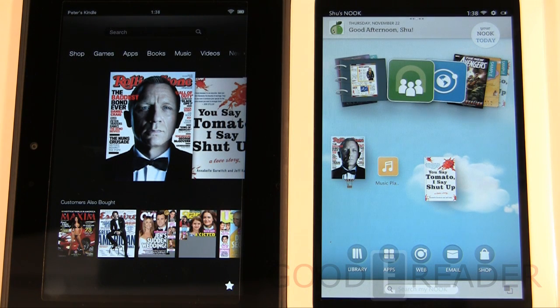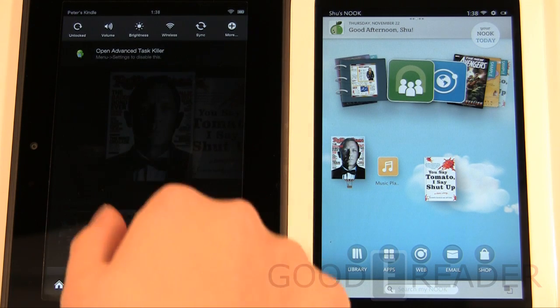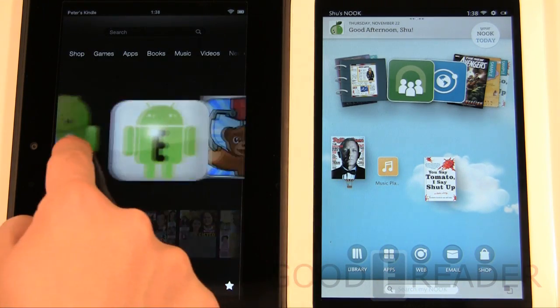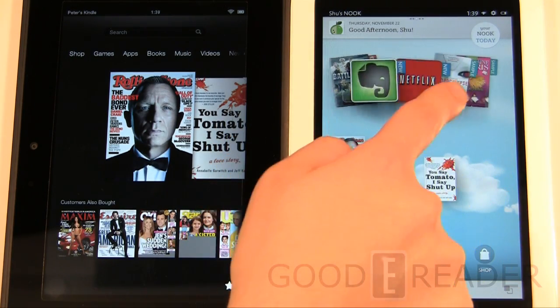Now we'll look at software. Both units run a modern version of Android with ICS, but this is anything but a standard Android experience. Both companies have invested a lot of time making their home screens look unique. The Kindle Fire has Android elements like multiple pages and drop-down notifications, and they have their own carousel that they've had since the first Kindle Fire. The Nook has now applied a very similar carousel-style app navigation to their tablet.